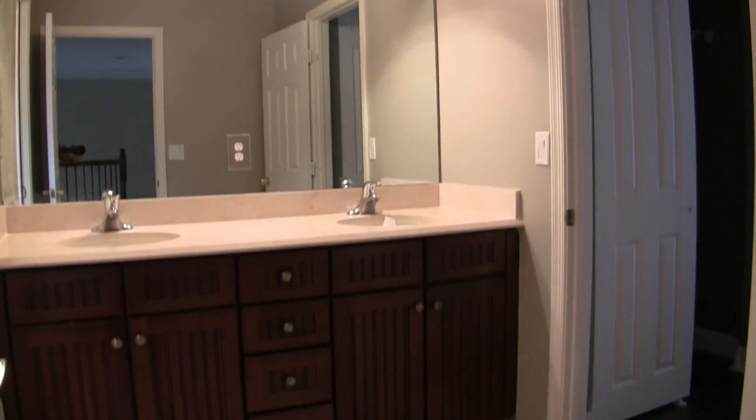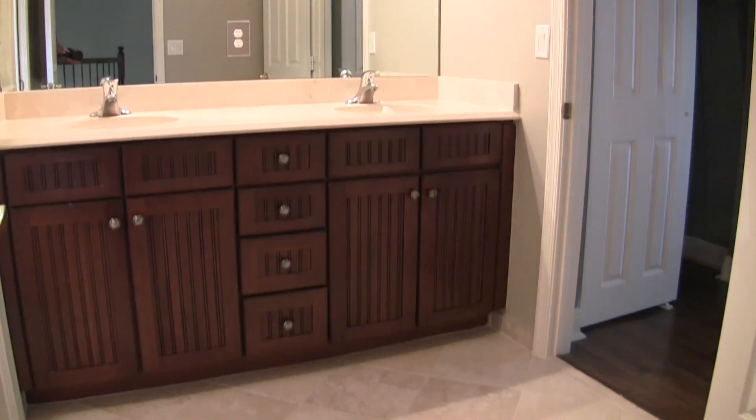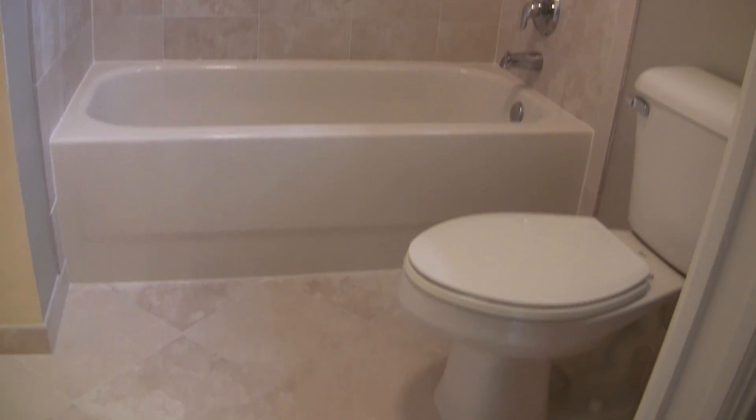As always, I recommend a thorough home inspection. Based on the property size, it should be between $350 to $550 estimated.